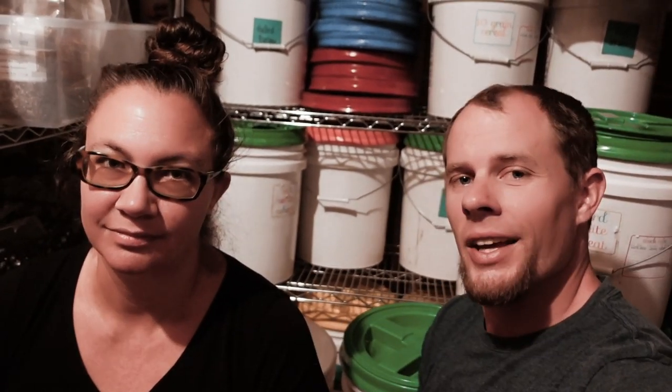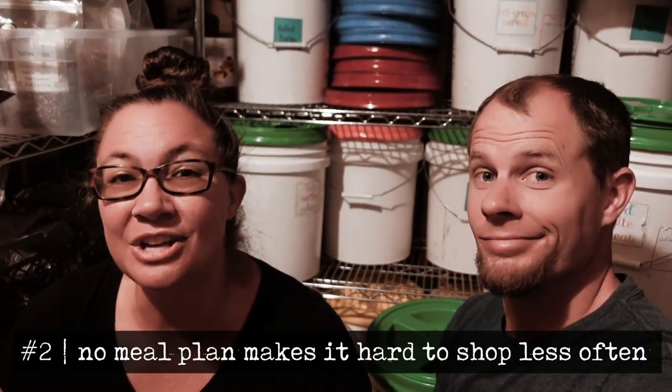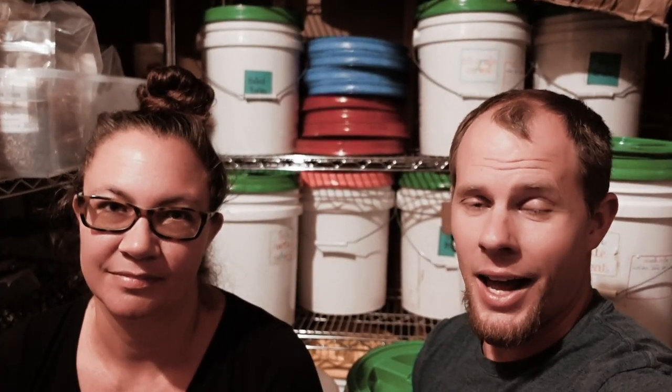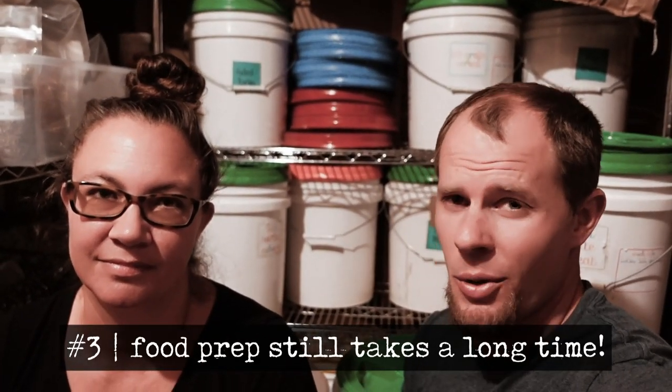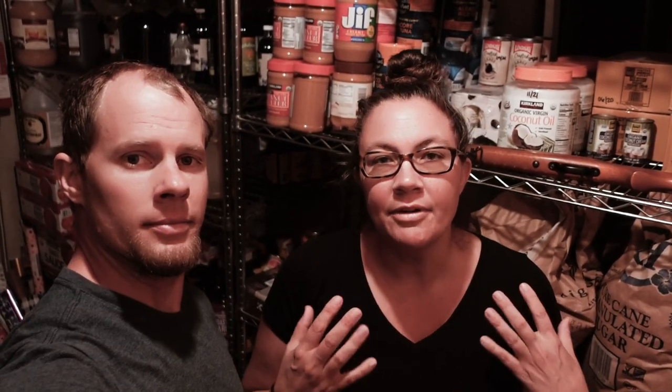For example, deciding to work on our food management system turned up some issues — things like the fact that the places where we store our food are currently a disaster. When you don't have a meal plan, it's hard to grocery shop for a month's worth of groceries. While we're working on not wasting time and money on food, that doesn't always mean we're going to be saving time in the kitchen. So today is all about addressing that first issue in a quick way — not with a long-term solution, but with a temporary solution that will get us by until we can tackle this head on.